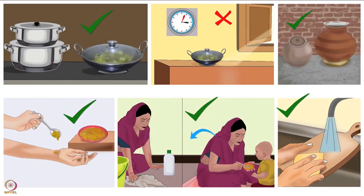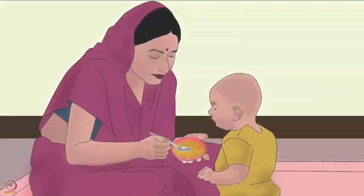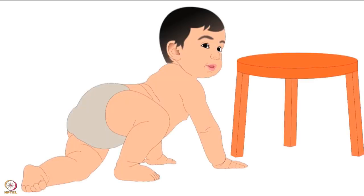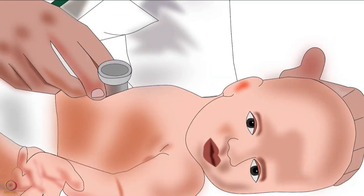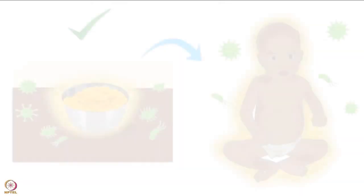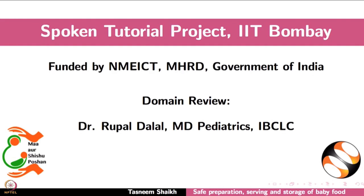These guidelines must be followed for preparing, storing and feeding baby food. Nutritious food when fed hygienically will make a baby strong. Whereas if it is fed in an unhygienic manner, it may make a baby sick. Hence, take precautions to ensure that the food does not harm the baby at all. This brings us to the end of this tutorial. Thank you for joining.